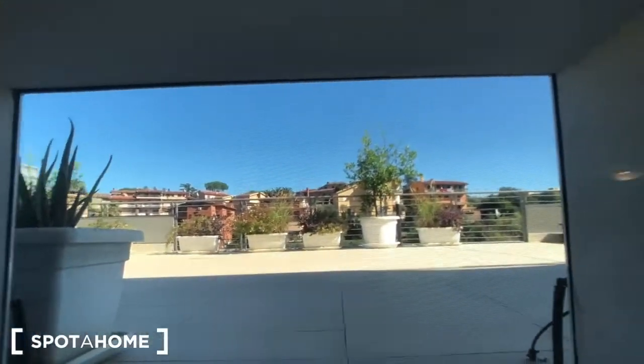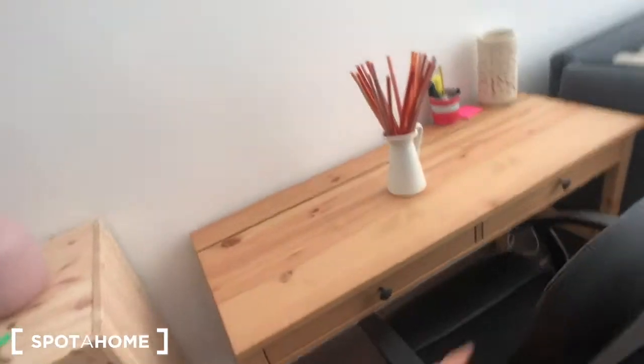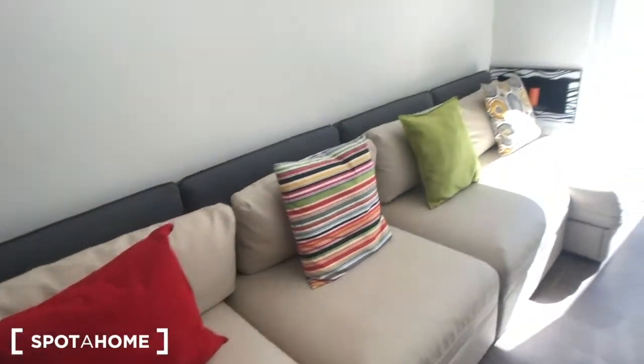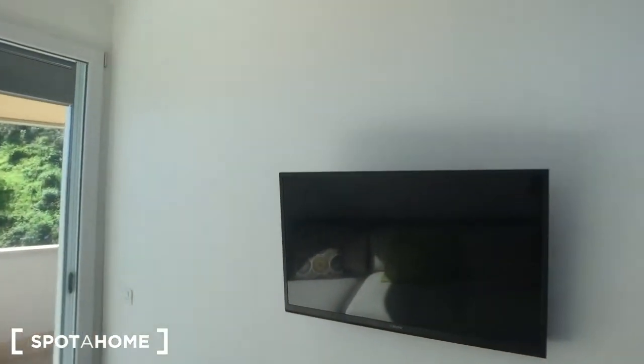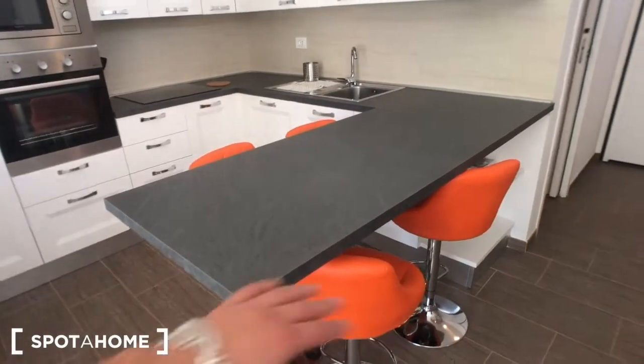We can move back downstairs. You can have a quick look at the terrace from here. This is the living area — it's a very big space that divides between the living room and the kitchen. Here you have a desk with a chair and two drawers, a piece of furniture with some storage, and this big old-shaped sofa. You have a TV in front of it with a table and a small chair — there is the remote, you can access Netflix and YouTube and connect your devices. There is also a table with four chairs.